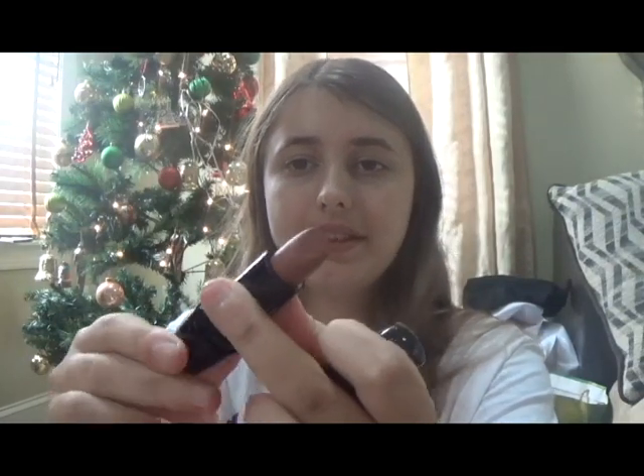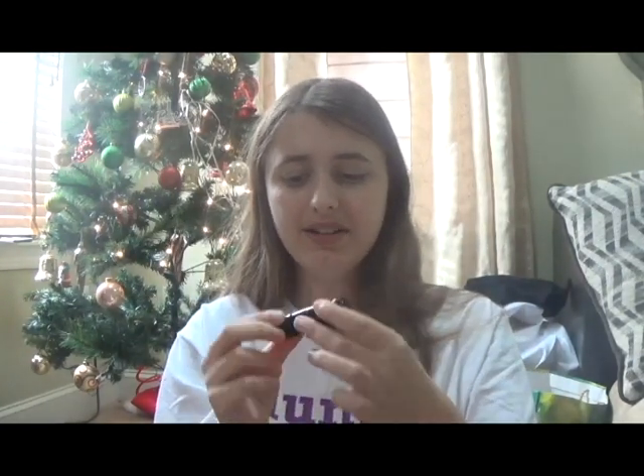The next thing I got was lipstick — this color. It just matches my natural lip color perfectly. I don't know what brand it is, but I needed some lipstick, so I got some.